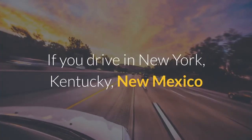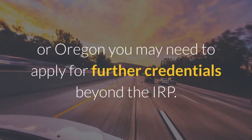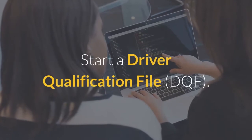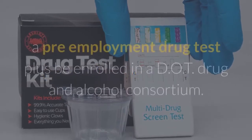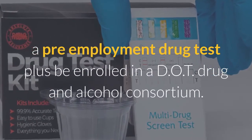If you drive in New York, Kentucky, New Mexico, or Oregon, you may need to apply for further credentials beyond the IRP. Apply for a Heavy Highway Use Tax. Start a Driver Qualification File. If you have a commercial driver's license, you would need a pre-employment drug test plus be enrolled in a DOT Drug and Alcohol Consortium.